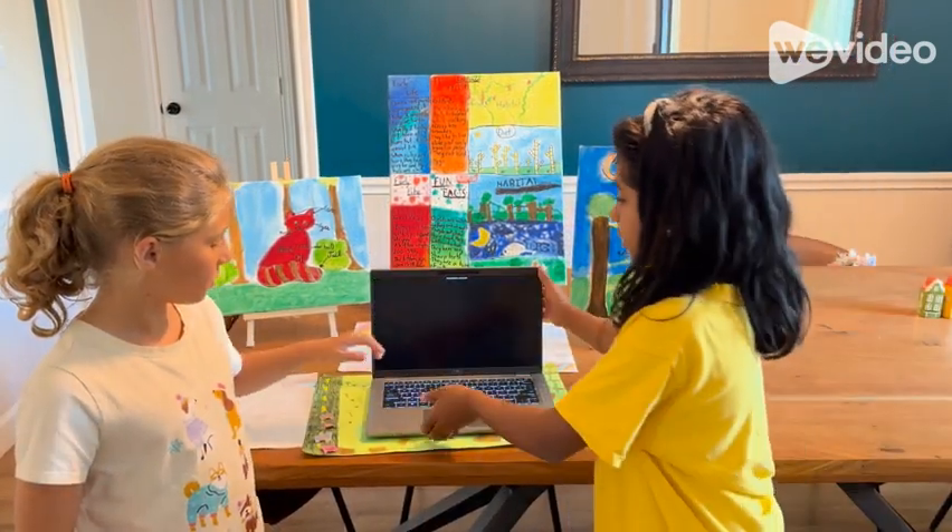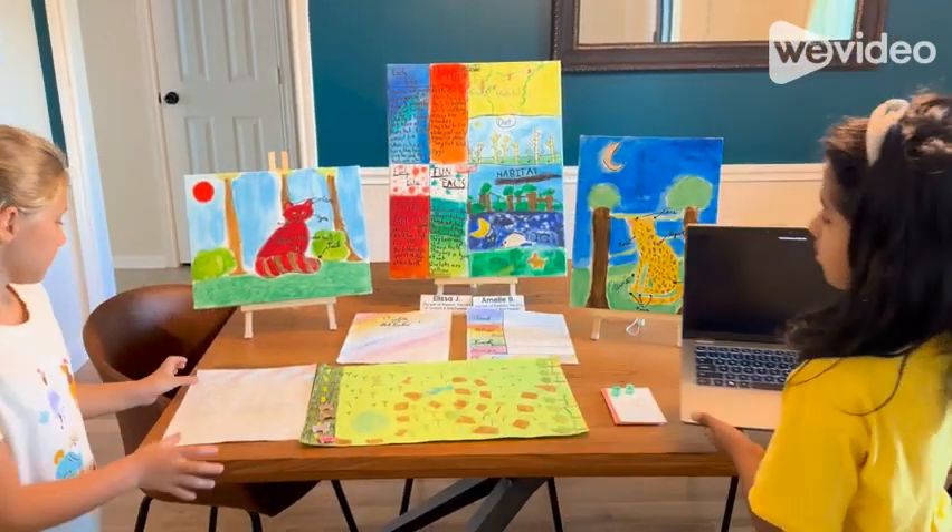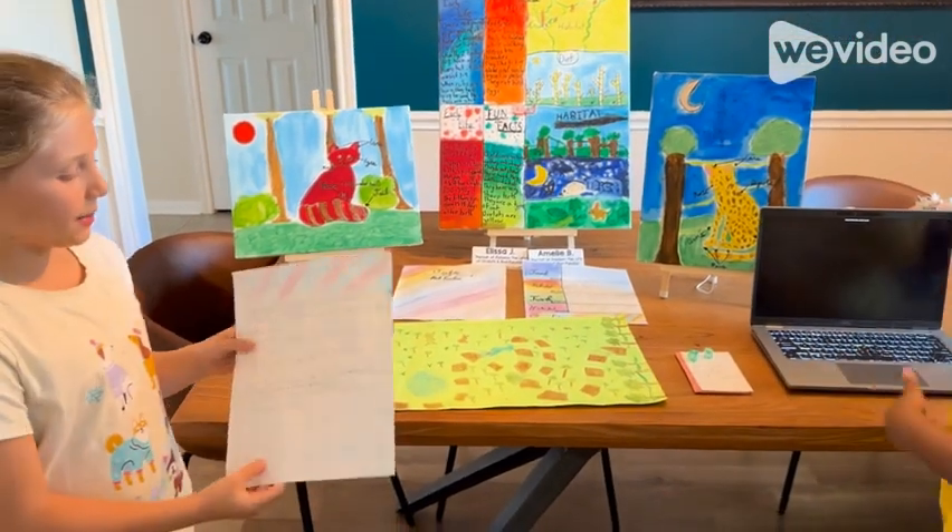Now we are going to show you our game. Its name is Hunter's Chase.